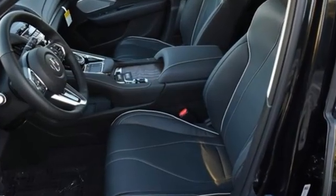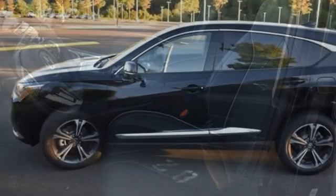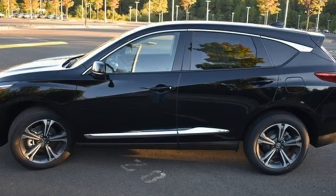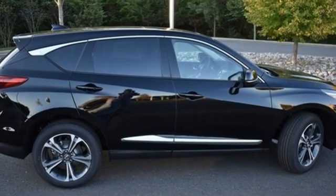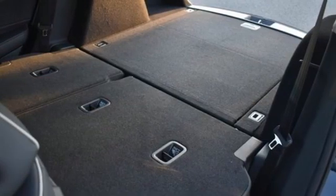Auto dimming rear view mirror, Wi-Fi hotspot, dual zone climate control, integrated navigation system with voice activation, intercooled turbo inline four cylinder engine, heated steering wheel.